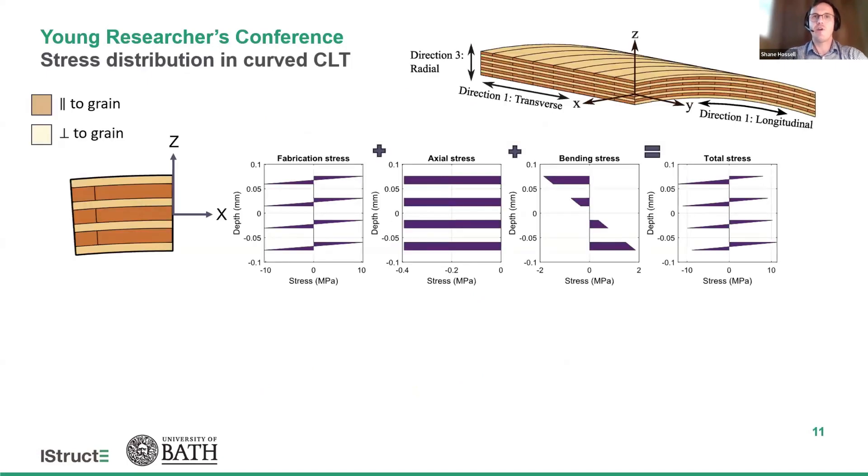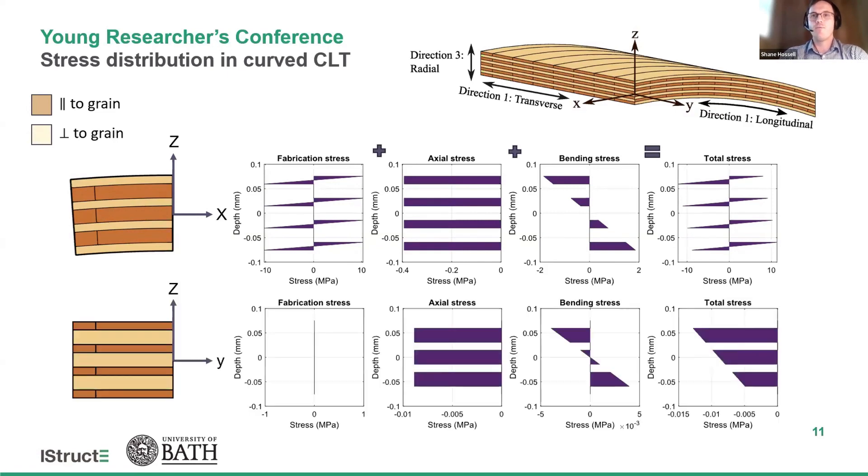In the longitudinal direction, stresses develop in the lamellas during fabrication as they are bent into their final curvature. These fabrication stresses need to be included in the design, along with the axial and bending stresses, to assess the final stress state in the section. Conversely, in the transverse direction the lamellas remain straight and therefore have zero fabrication stresses. Despite appearing counterintuitive, the longitudinal lamellas are selected to minimize fabrication stresses, with the transverse lamellas used to increase the spacing and effective depth of the section to accommodate unfavorable load combinations.